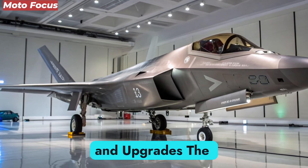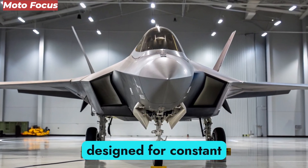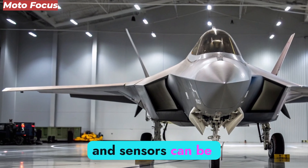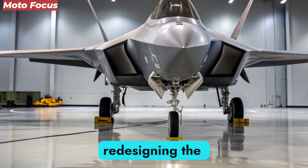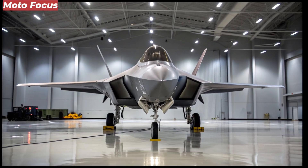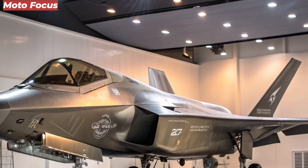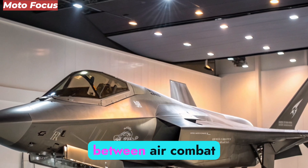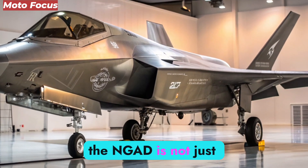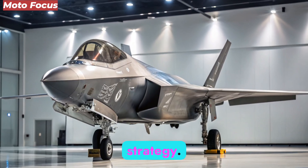The NGAD platform is designed for constant evolution. Modular systems ensure that software, weapons, and sensors can be upgraded without redesigning the aircraft. Future iterations may incorporate quantum computing, anti-satellite capabilities, and even space-based integration, allowing the F-47 to serve as a bridge between air combat and orbital warfare. In this sense, the NGAD is not just an aircraft — it is the seed of a future inter-domain military strategy.